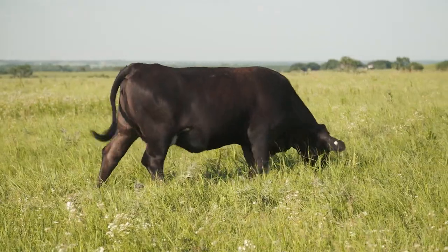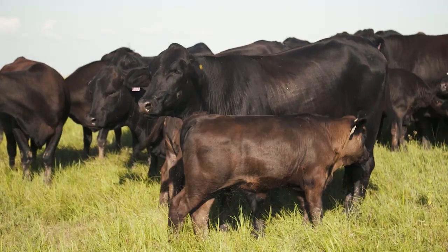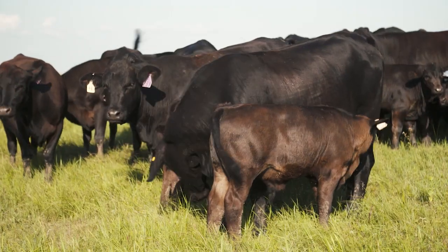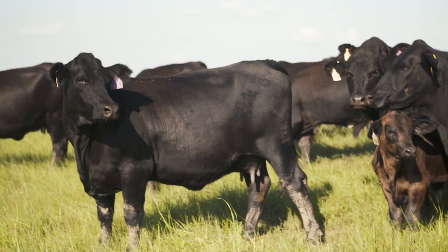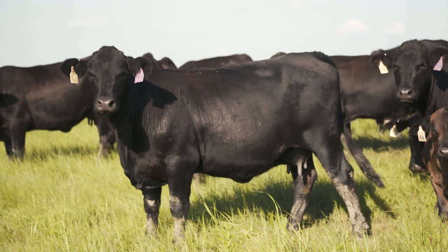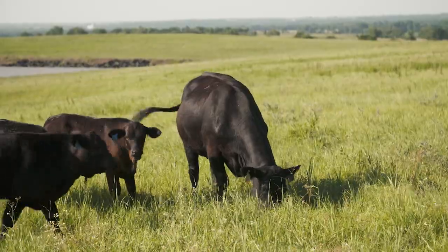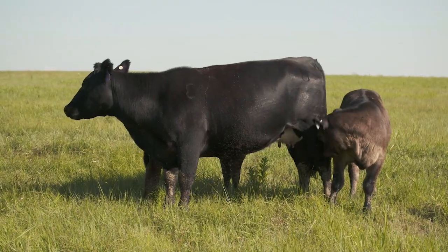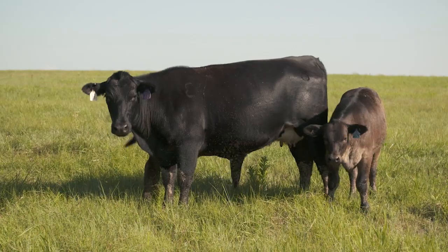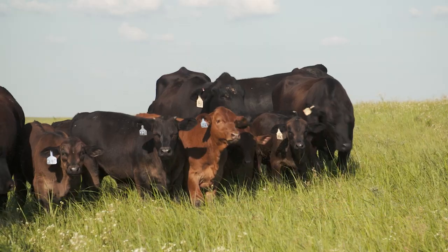We're Next Gen Cattle Company out of Paxaco, Kansas. This part of the world is really good country and we are a seed stock operation. We like the Beefmasters because they can handle the heat, they can travel a fair distance to water and feed and still keep their condition, and they're wonderful mothers. They raise good calves, they're a really hardy cow, and they can go into almost any environment and do what you need them to do. We really like them.